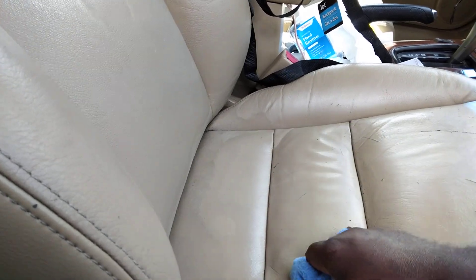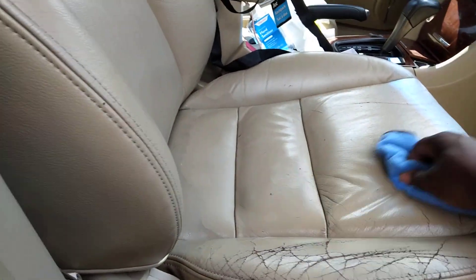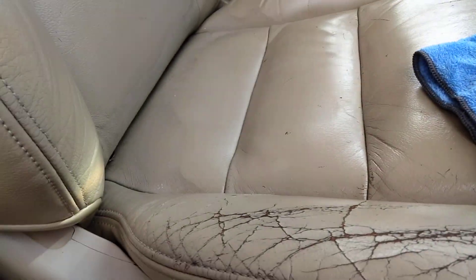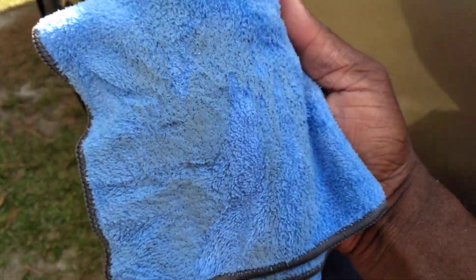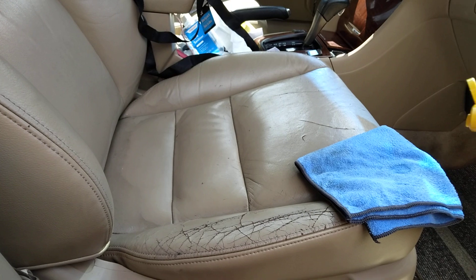It looks like it's cleaning — I can see exactly where it dropped on the seat. It's pulling the crap out of the seat, for real. I recommend you just put it on the towel, because I can see exactly where I dropped it on the seat and it's cleaning the dirt out. Look at there — it's putting a lot of dirt out of that seat. Let me get a good look — look how much dirt it pulled! You wouldn't think your seat was this dirty. I'm going to flip to a clean side of the cloth.